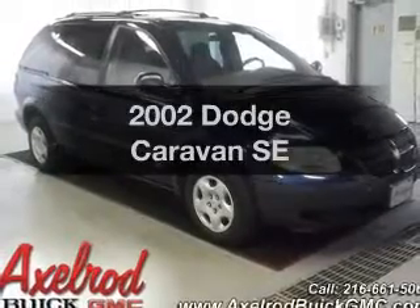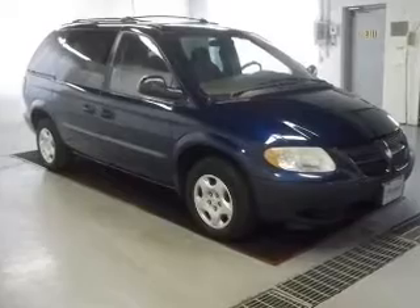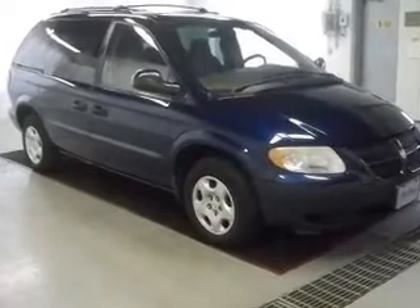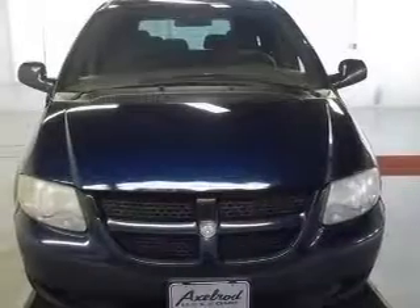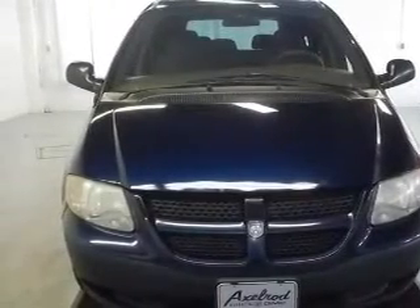Presenting the 2002 Dodge Caravan. If you're looking for a first-rate auto, this one could be yours today. The powertrain includes front-wheel drive with a reliable six-cylinder engine that responds smoothly to its automatic transmission.